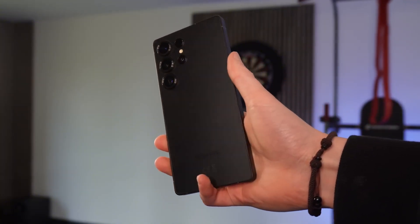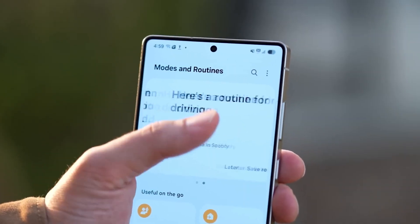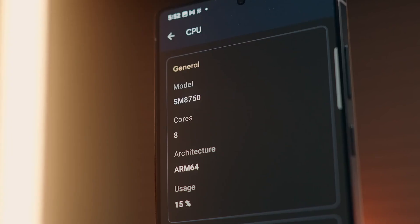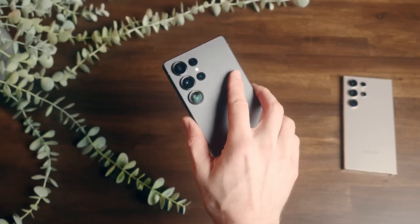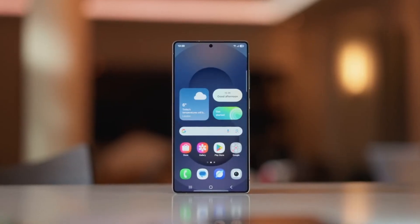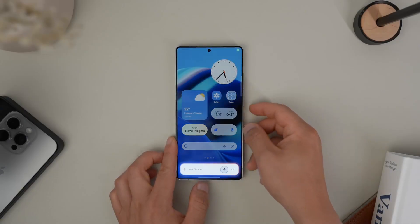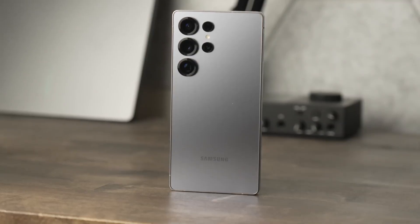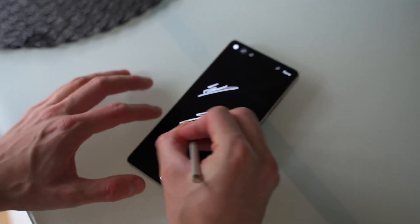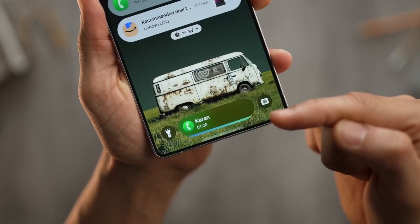All in all, the Galaxy S26 series is shaping up to be one of the most exciting Samsung launches in recent memory. From smarter AI, privacy-minded displays, MagSafe-like features, and lightning-fast charging, to a next-gen Exynos chip and ultra-capable cameras, Samsung seems to be covering almost every angle. The question now isn't whether it's impressive, but which of these upgrades will truly make waves once the phones are in users' hands. If all these rumors hold true, the Galaxy S26 Ultra isn't just an iteration — it could be a statement, blending performance, innovation, and practicality in ways that redefine flagship expectations.